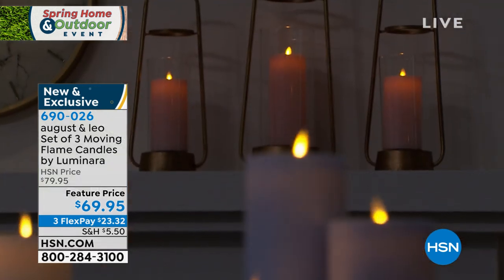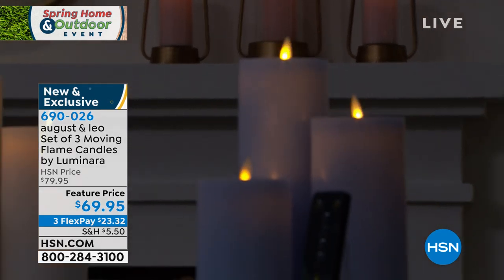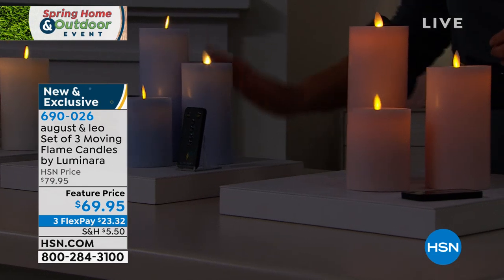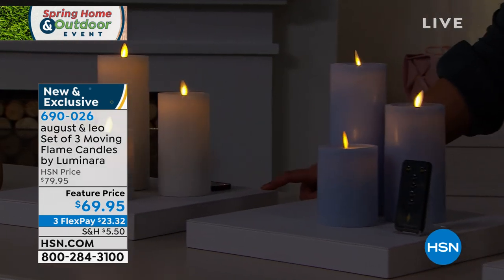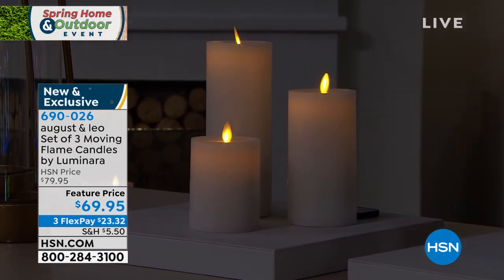These are obviously great with kids and pets, hard-to-reach areas, and truly just such a great addition to any home. The color palette is beautiful — Juliana chose a soft blush, and we also have it available in a gorgeous blue and in white. Item number 690026, and you're getting the trio.